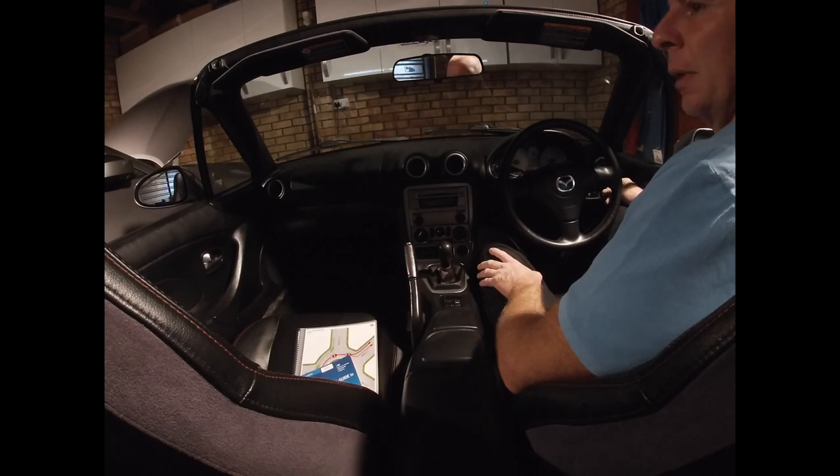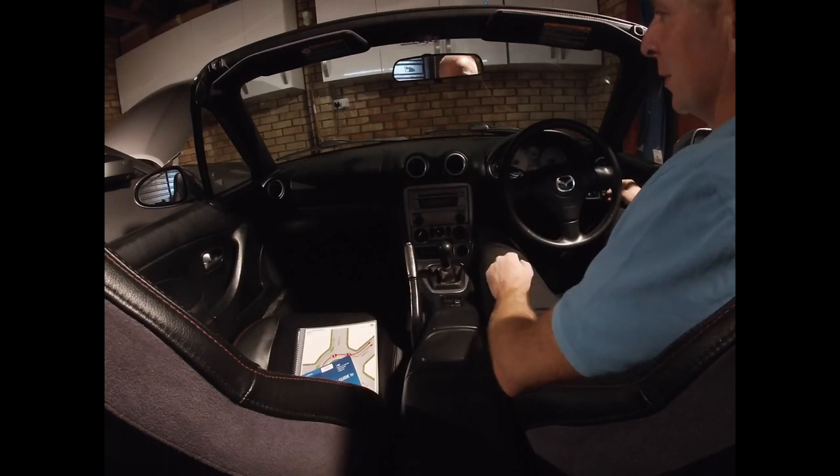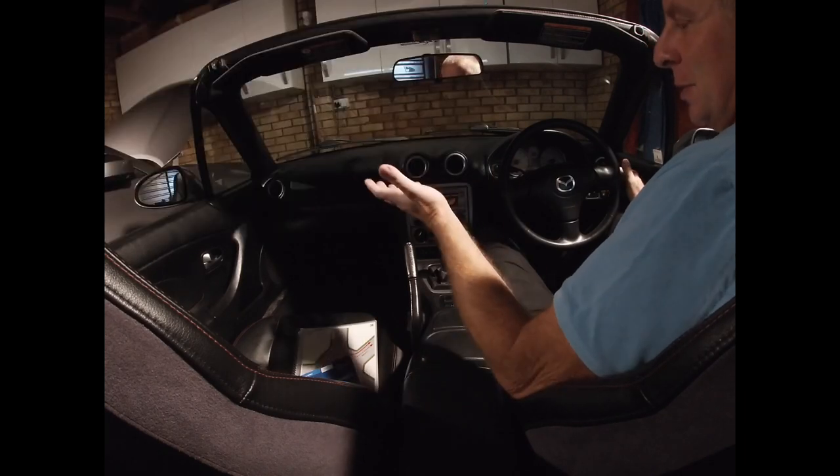I thought it'd be nice to introduce my first car and the name I've got for it. This isn't actually my first car, but it was bought to recapture that really special feeling you get from your first car. So, this is Mr. Rusty.